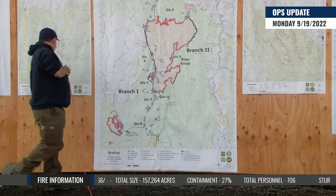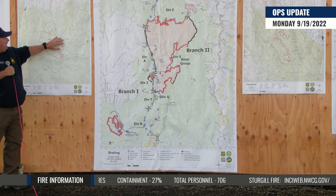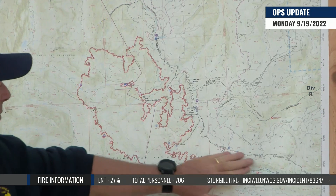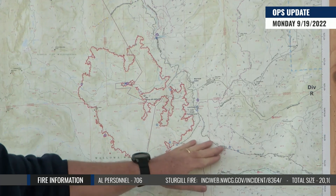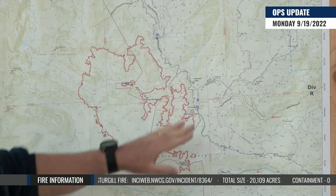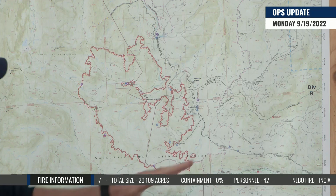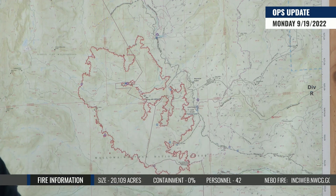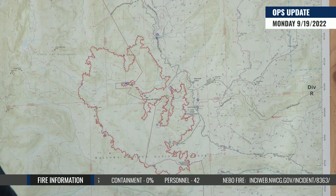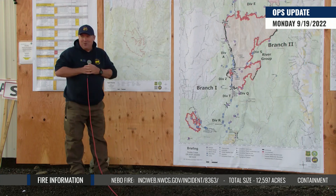Now let's move over to the Nebo Fire. We've been doing a lot of chipping work in here, and yesterday we completed all of our chipping and cleanup on the 3925 road. There are a couple of small spur roads off of the 39 road that we're also going to be working on for cleanup. Crews are chipping and think they've probably got about two more days on these smaller spur roads — just trying to clean up all the firefighting mess and get this place back to normal so y'all can enjoy your beautiful country.